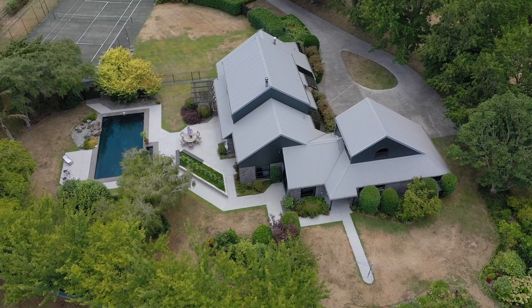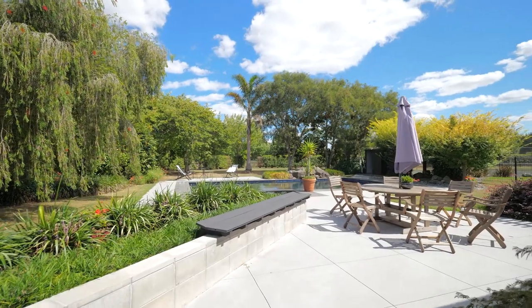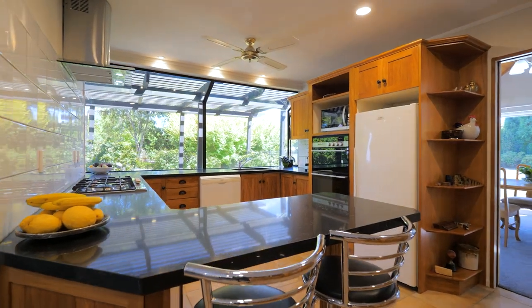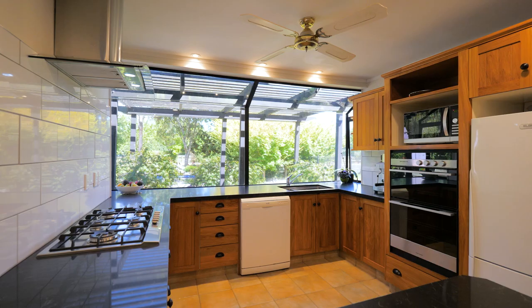The well laid out five bedroom, three bathroom home has a floor plan that flows seamlessly throughout to incorporate the outdoor living zones. The kitchen is well designed with native wood cabinetry, a breakfast bar and quality appliances.